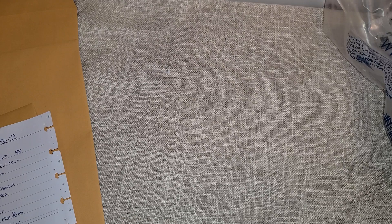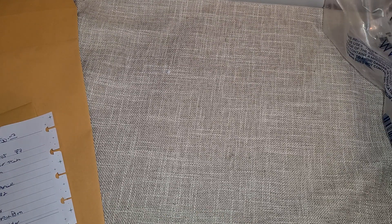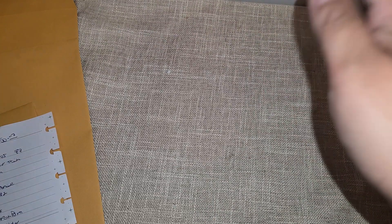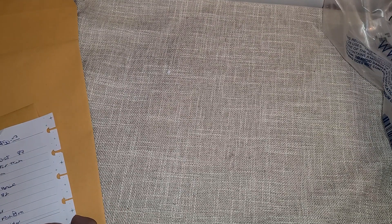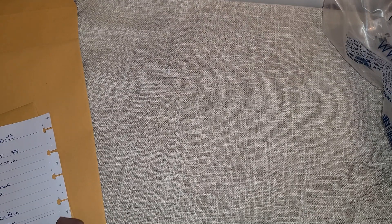I bought 178 items — guess how much I spent. Go ahead and leave it in the comments how much you think I spent, and at the end of the video I'll reveal how much I actually ended up spending. So, 178 items.